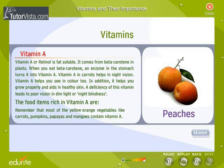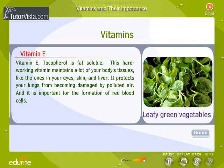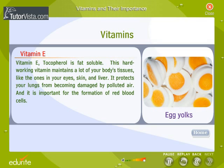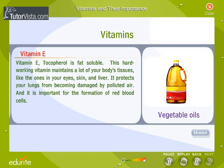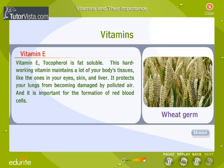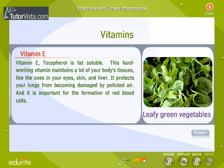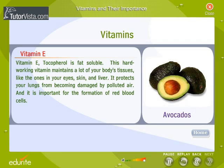Vitamin E, or tocopherol, is fat soluble. This hard-working vitamin maintains many of your body's tissues, like the ones in your eyes, skin, and liver. It protects your lungs from becoming damaged by polluted air and is important for the formation of red blood cells. Vitamin E is found in wheat germ, leafy green vegetables, sardines, egg yolks, nuts, vegetable oils, and avocados.